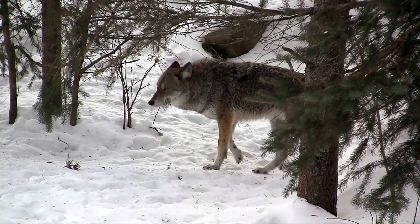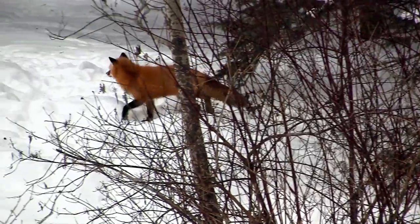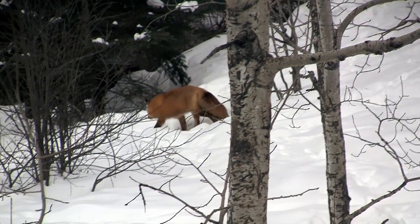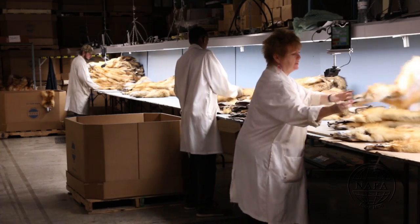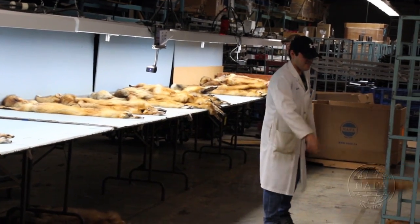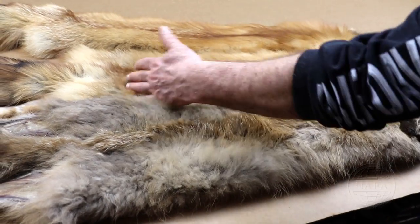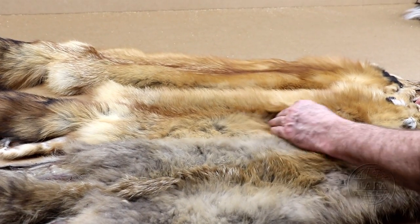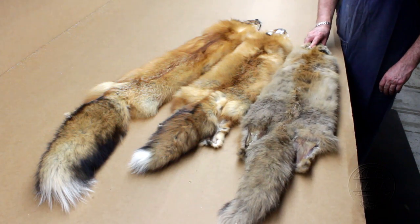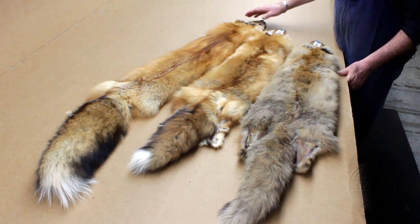Obtaining the maximum value of the fur starts before the trapper even begins trapping. The main determinant of the value of the fur will be the season in which it is harvested. The trapper may be an expert in fur handling and give it all the care possible, but if the animal harvested does not have a fully primed pelt, the value of this fur will be affected. It is important to harvest animals when the quality of the fur is at its peak. This is the most important point that affects the value of the pelt.